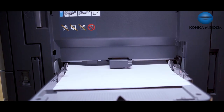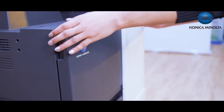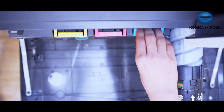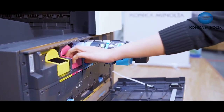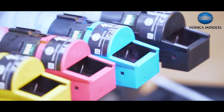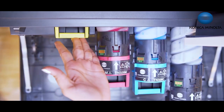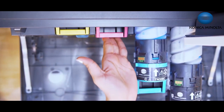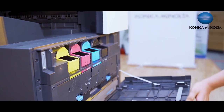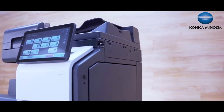Konica Minolta has always been known for superior print quality because we have Simitri HD toners which are polymerized instead of pulverized, giving a glossy finish. Our toners consist of biomass sourced from plant-based materials. Simitri HD toner particles are equal and small, resulting in less power consumption and improved print quality. Oil-free fusing results in high reliability and improved life of the fixing unit.